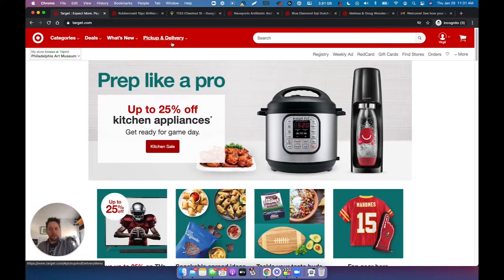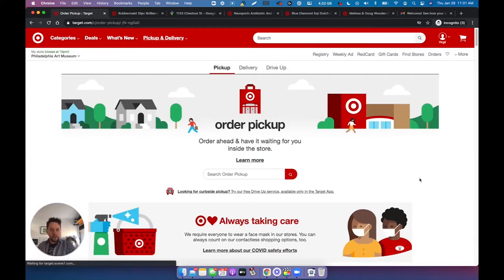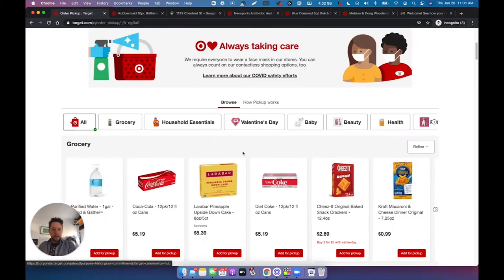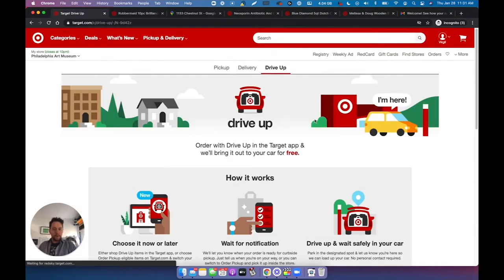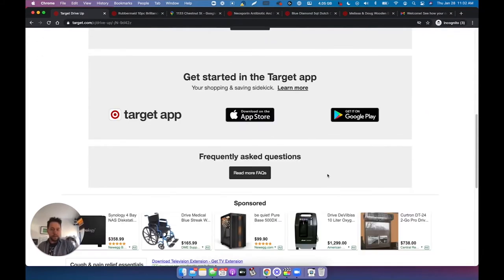Right in the header, you can see that they emphasize order pickup, same day delivery, and drive up. And if you go here, they very nicely explain how order pickup works — you can look up stores nearby. They can show products that are available for delivery. And for drive up, which is curbside, which is my favorite experience, it's really nice — everything is explained here.